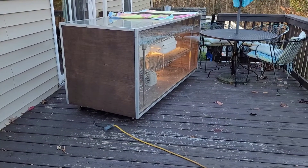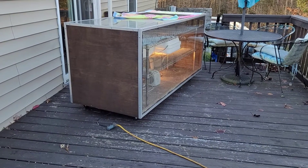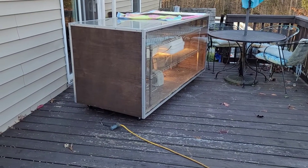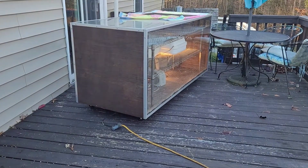Good morning everybody. This is Daniel with Peace and Plenty Farms. We're getting started on this chilly morning. It was 30-something last night as the low, and it's 20-something tonight.